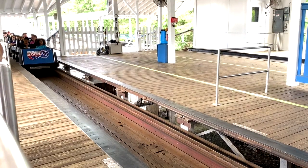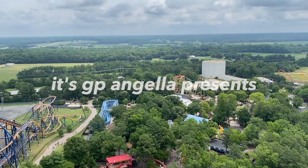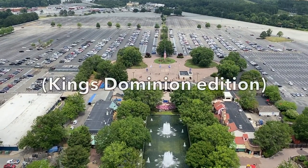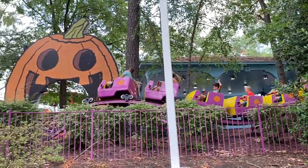Look at us, back at King's Dominion! This time we are ranking all the roller coasters based on my personal opinion — my opinion might be different than yours, your friends, or your cousin's cousin. Anyway, let's start. I have so much energy right now but just watch it dissipate.